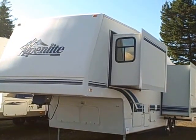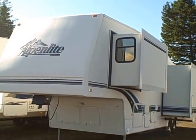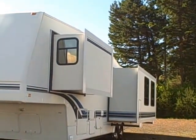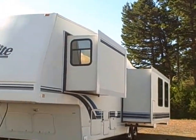Hi, this is Bob with Gibbs RV, and today we're looking at a 1996 Alpenlite by Western RV. It's a laminated fiberglass fifth wheel with two slide outs — the big rear living slide and bedroom slide.